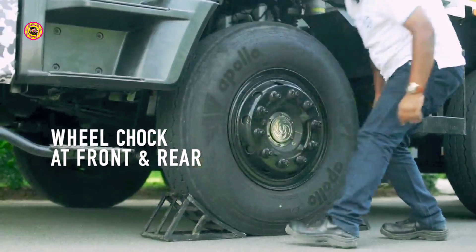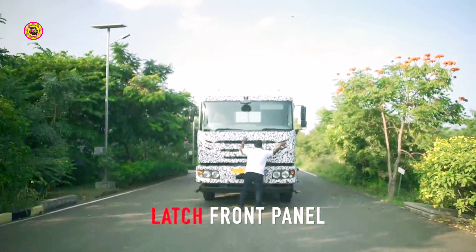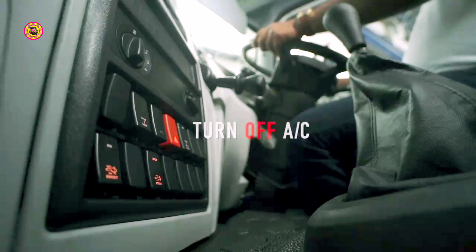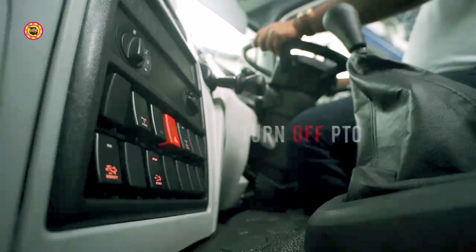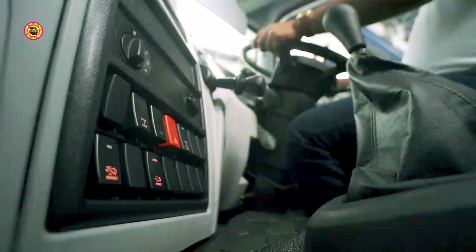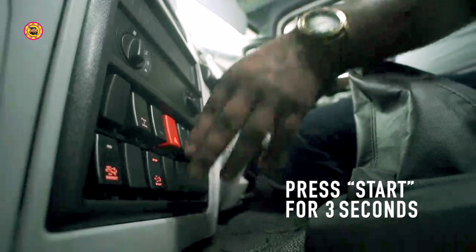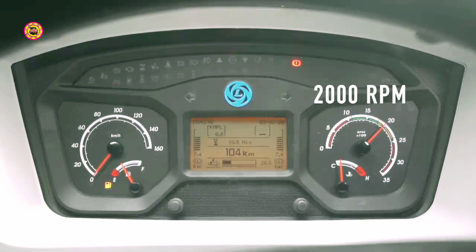Place wheel chocks at the front and rear of the wheel. Verify the hood front panel is closed and latched. Ensure the gear is in neutral position. Turn the AC off if applicable. Apply the parking brake. Ensure PTO is switched off. Start the engine and ensure it is warmed up. Press and hold the parked regeneration switch start for 3 seconds to start the regeneration process. Engine RPM will raise to 2000 RPM.